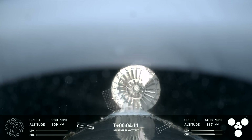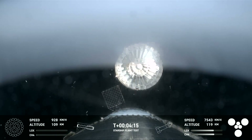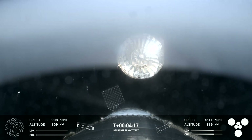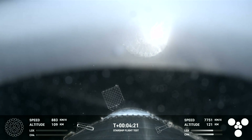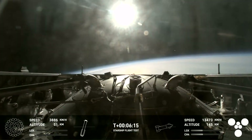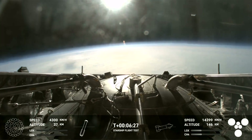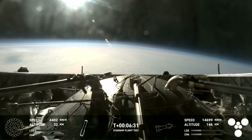Lots of excitement. Right here, this is our view of the jettisoned hot stage. As we mentioned, we are about 30 seconds away from that landing burn expecting to begin. And we can see this incredible view of Earth as the booster makes its way back down to the Gulf of Mexico.